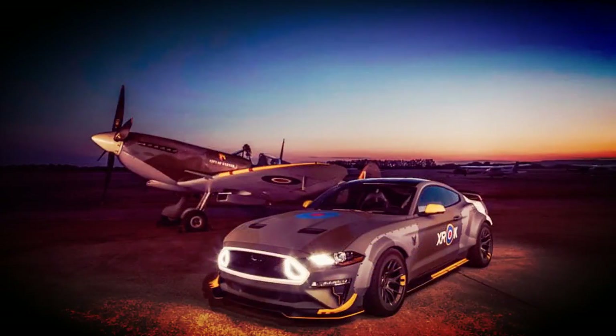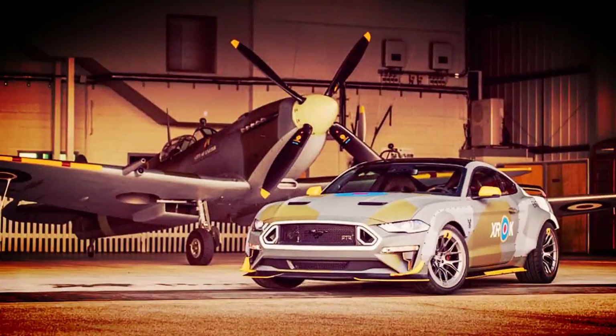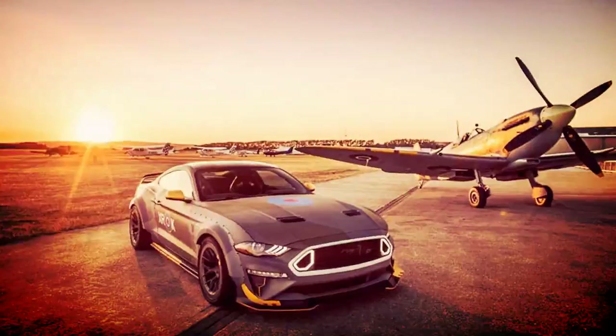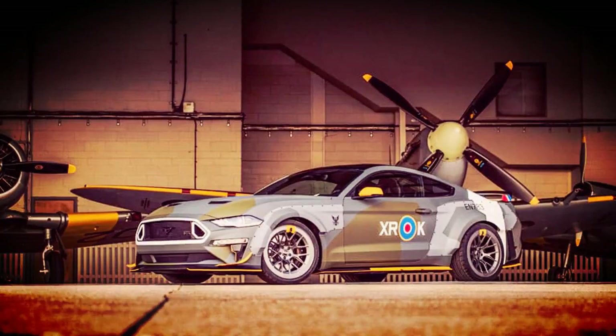The Eagle Squadron Mustang GT uses a Ford Performance Supercharger kit to boost the 5.0-litre V8 to 700 horsepower and 610 pound-feet of torque, backed by a six-speed manual with a Ford Short Shifter. The upgraded rear axle is also out of the Ford Performance kit.